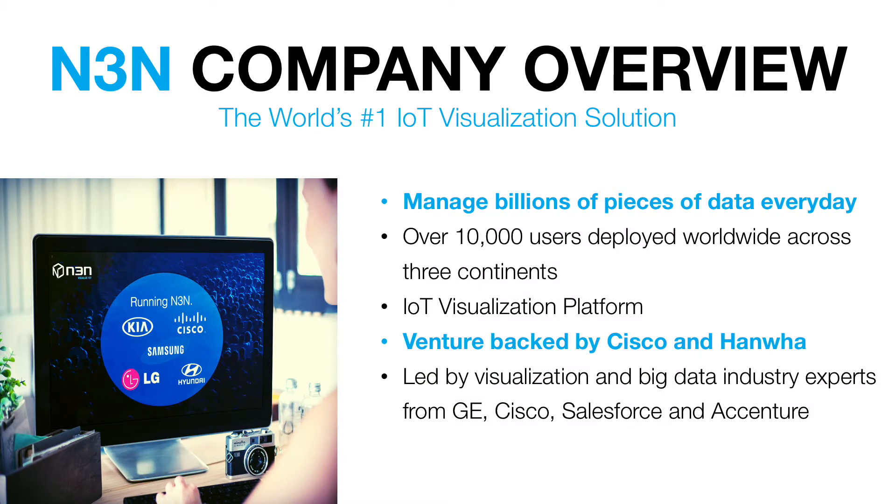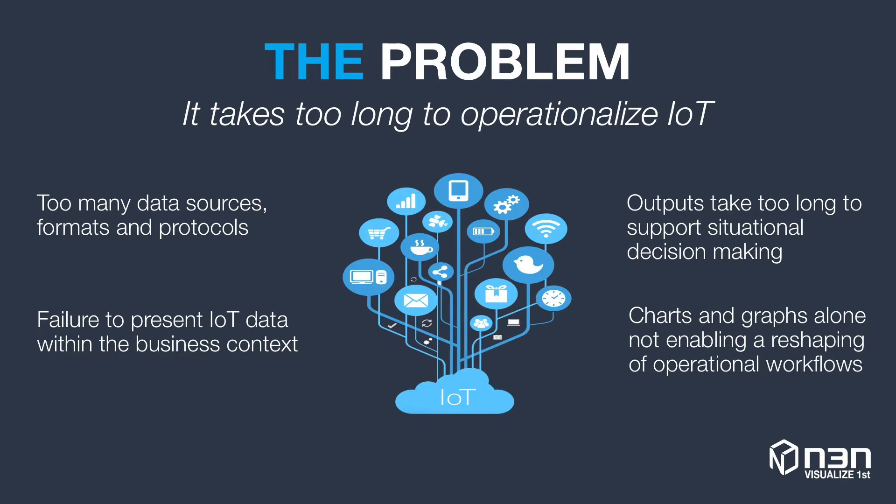N3N makes software that helps large organizations visualize their workflows, processes, and their very own Internet of Things. We have over 10,000 users deployed worldwide on multiple continents, including with Fortune 500 and Global 2000 companies. Without N3N, it simply takes too long for large organizations to get value from their Internet of Things.